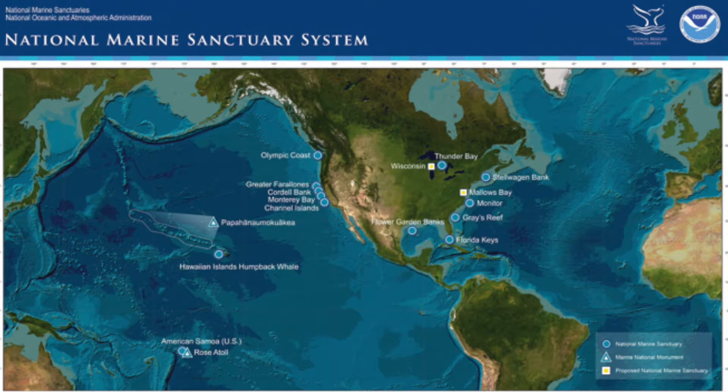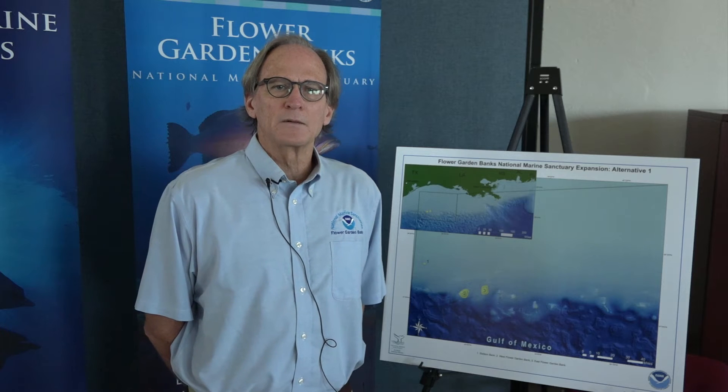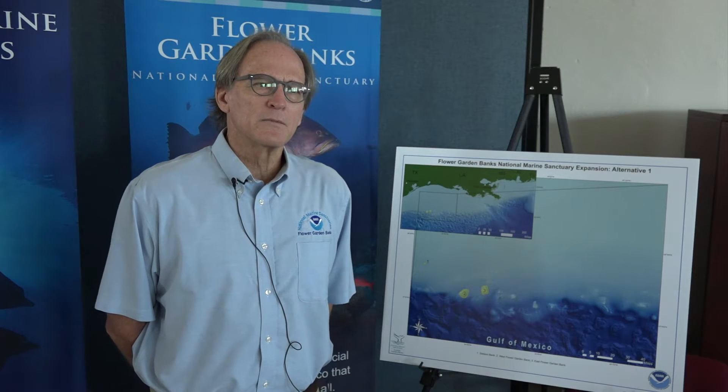We have just recently proposed an expansion of the Flower Garden Banks National Marine Sanctuary, and we feel it's important and justified because even though these areas have been protected for quite a while now, there are only three of dozens of similar reefs, banks, and other features in the northern Gulf of Mexico. And over the last 30 years or so, there's been quite a bit of research, exploration, discovery, and characterization of many of these features that have reinforced the importance of them and also suggested that they are in need of additional protection and management.